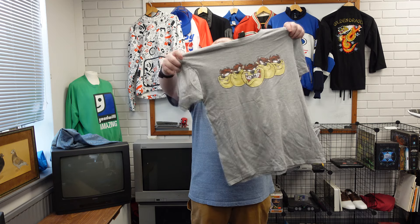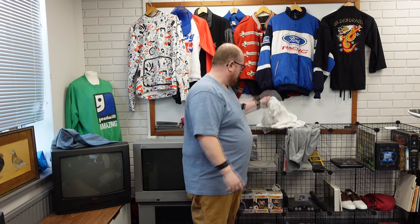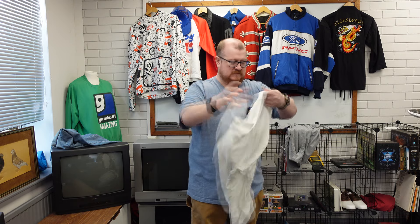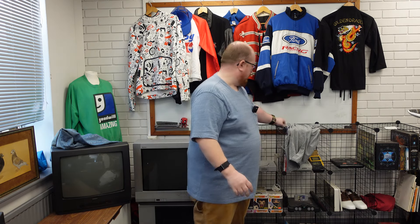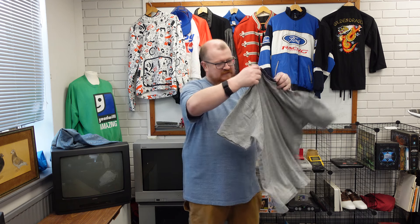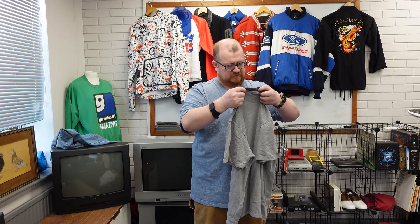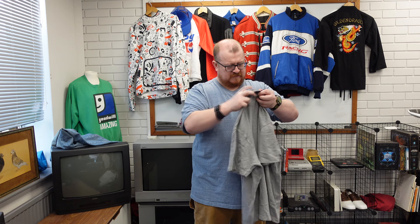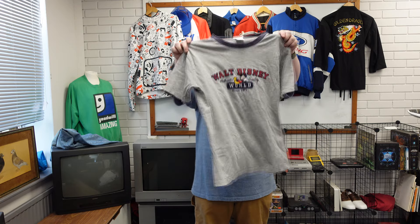1998 stitched Tasmanian Devil Warner Brothers tee — that's cool, that's 30, 40 quid. Polo, polo, polo, polo — last but not least a Disney World modern-looking embroidered tee.